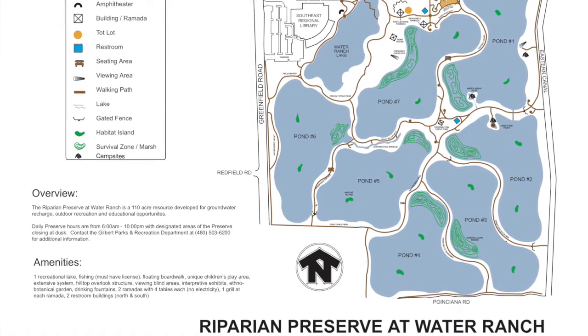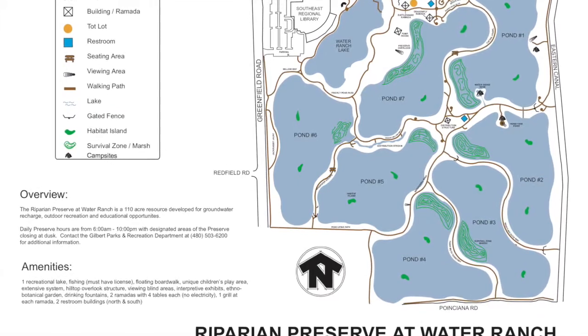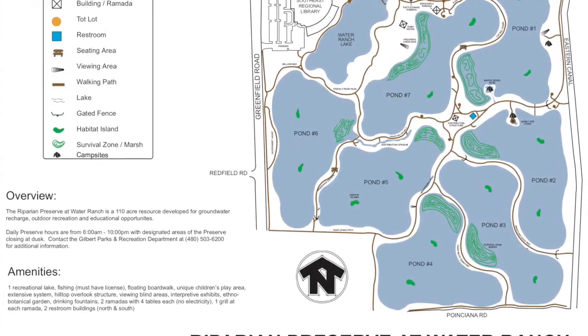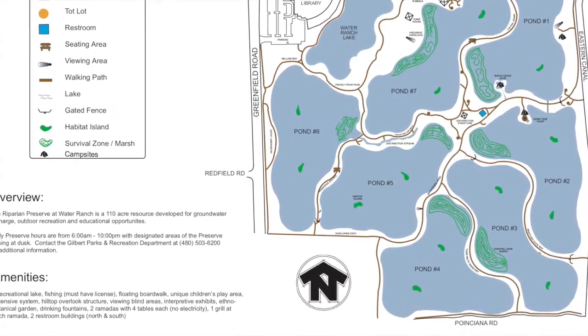They use seven different ponds here, and that's to prevent algae from building up. A pond is filled up and then allowed to completely soak into the ground before it's refilled. So each of the seven ponds are in various stages of recharge.